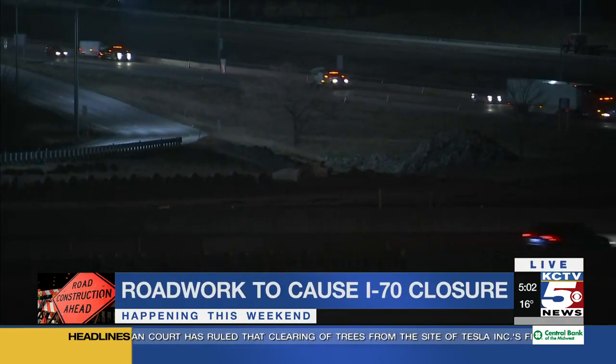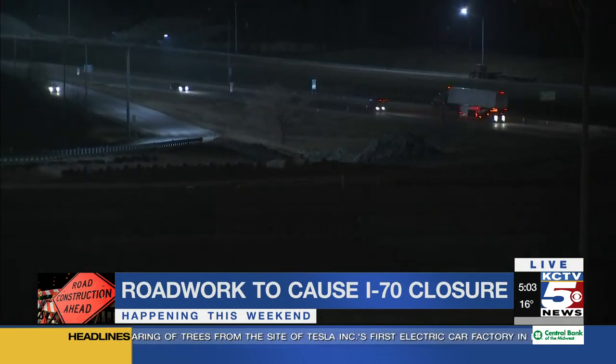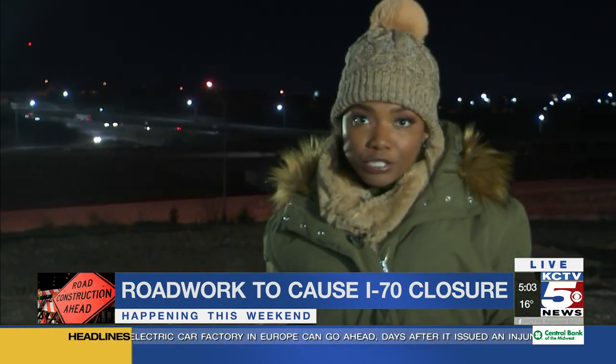Traffic control will start at 8 to begin getting drivers off the highway. This will remain closed until 5 a.m. on Monday. But no need to worry — we have Bill Hurlbrink in the studio looking at some detours for you.